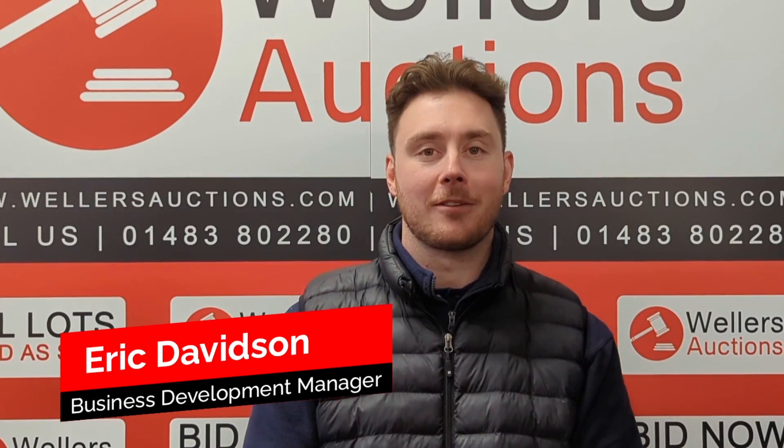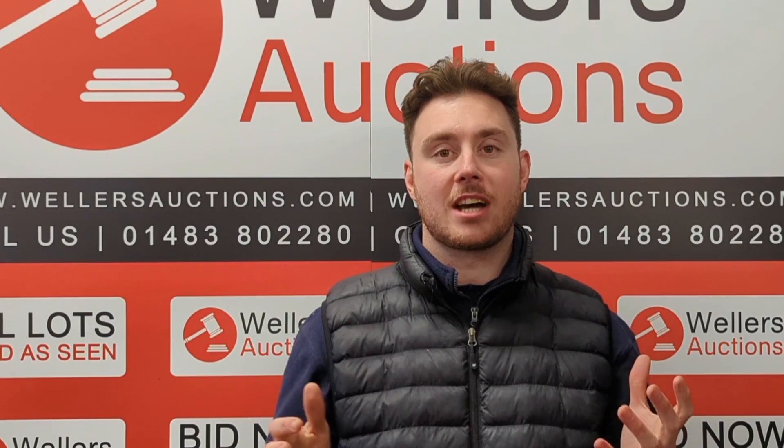We've got a fantastic auction coming up for you on Wednesday the 22nd of February, closing at 10am. It's a mostly unreserved sale on behalf of a prop hire company.